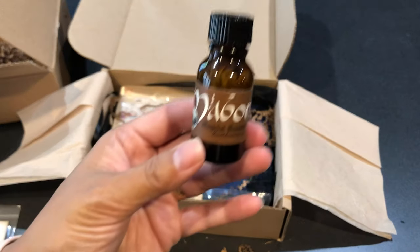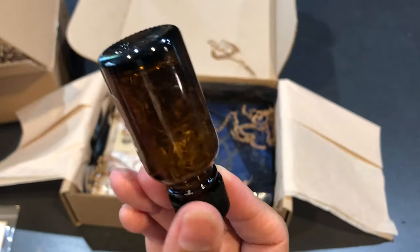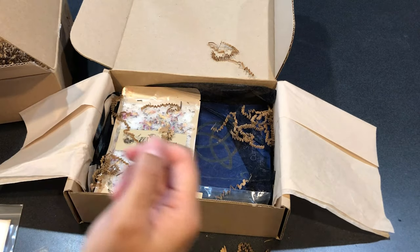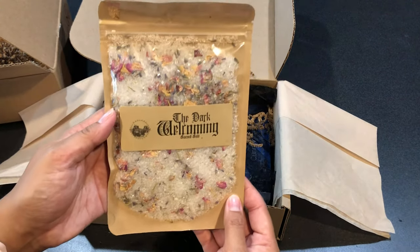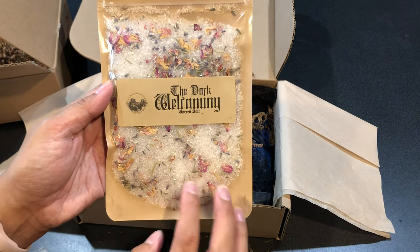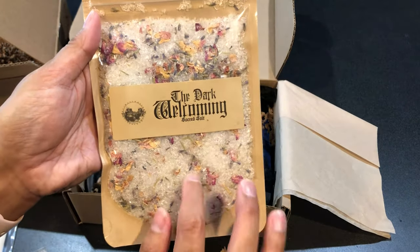It says magical anointing oil. If you can see inside, there's lots of herbs — kind of hard to see, but I'm sure it's amazing. And then we have the Dark Welcoming Sacred Salt — look how pretty, I can see rose, chamomile, and all these other elements in here. This will be a nice ritual or meditation bath.